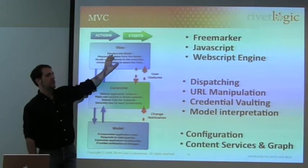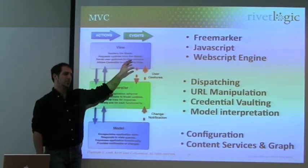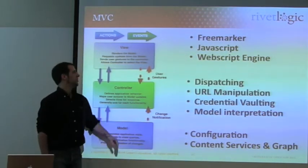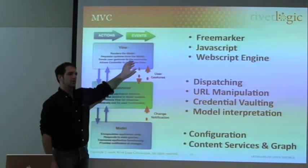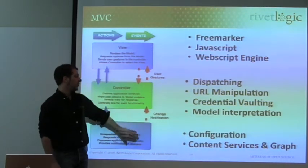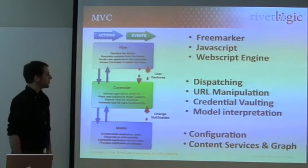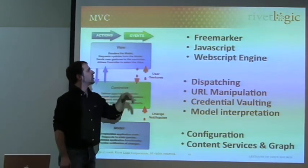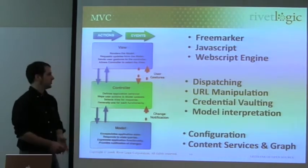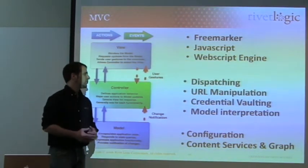If you look at the lifecycle of a view, it's often much shorter than the lifecycle of a model. That also enables us to change the view without disrupting the model, or to alter the model without disrupting the view. In SURF's view tier you have FreeMarker, JavaScript, and the web script engine. In the controller, you have the dispatching framework and URL manipulation and URL handling capability.